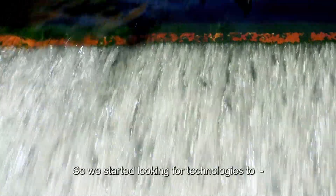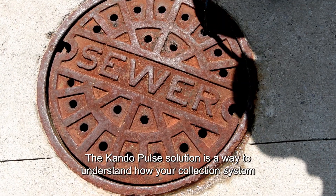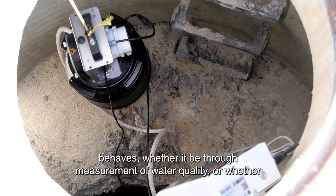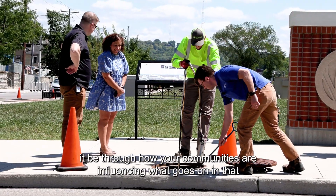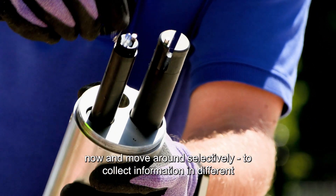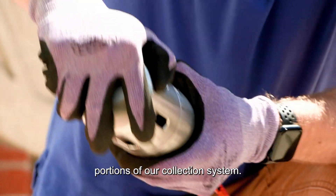So we started looking for technologies to help us understand what we didn't know. The Condu Pulse solution is a way to understand how your collection system behaves, whether it be through measurement of water quality or whether it be through how your communities are influencing what goes on in that wastewater. On the Pulse solution side, we have eight different sensors that we use now and move around selectively to collect information in different portions of our collection system.